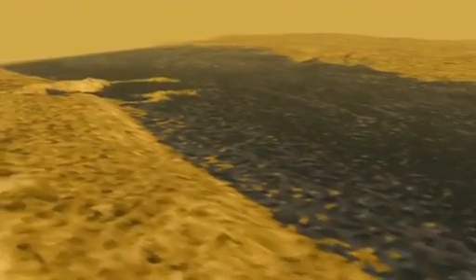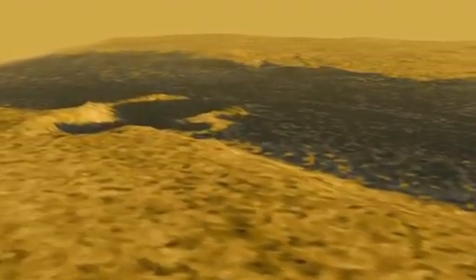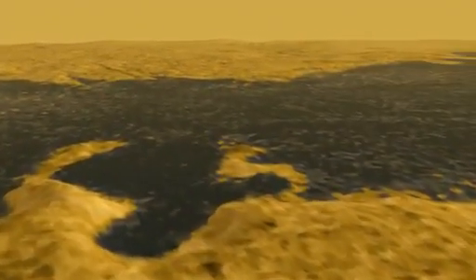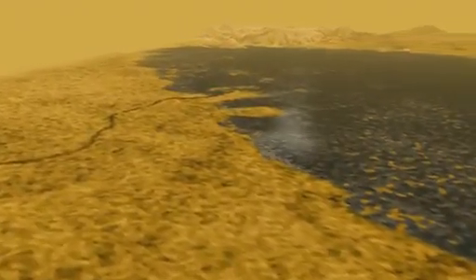Now we're turning east to a very obvious bay that cuts into the beach, so it's likely to be younger. We'll cross over the lake. You'll see some flooded valleys. And in the background is a large river that makes a delta, like the Mississippi River. Its shape means the lake is shallow and the river is slow.